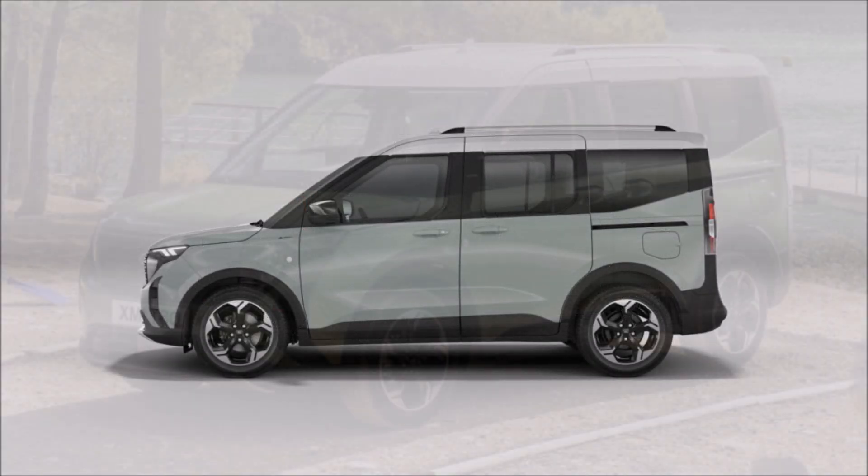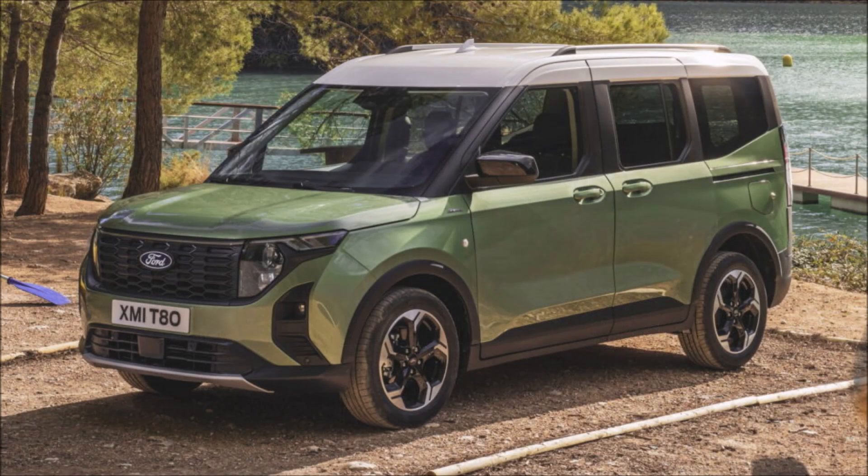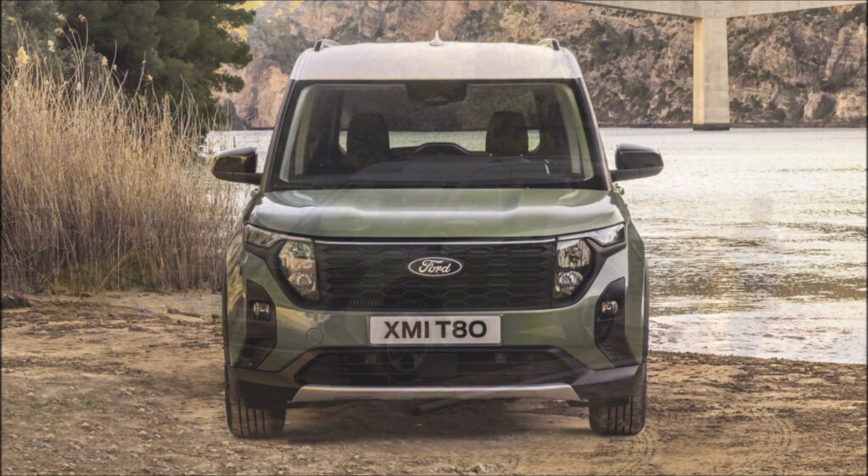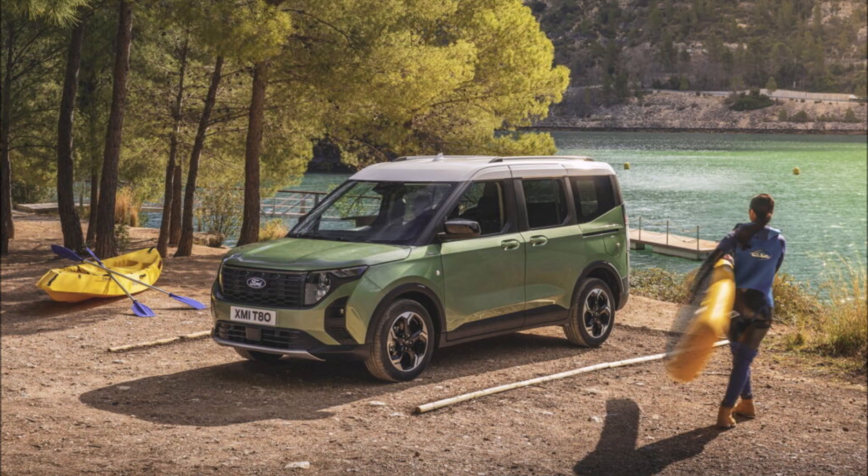So, what do you guys think about the new Ford Tourneo and E-Tourneo Carrier? Drop those comments down below. If you enjoyed the video today, make sure you give it a big thumbs up — liking the video will help get it up in the rankings so more people can see it and we can have a bigger discussion on the new Tourneo.